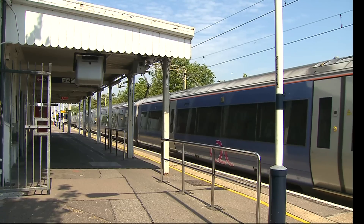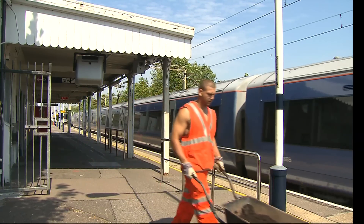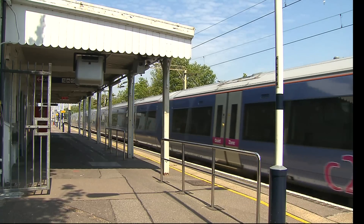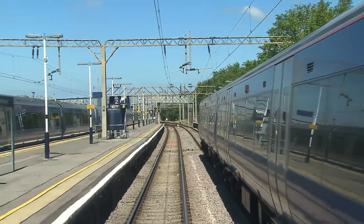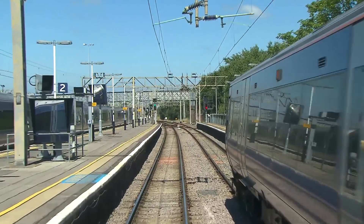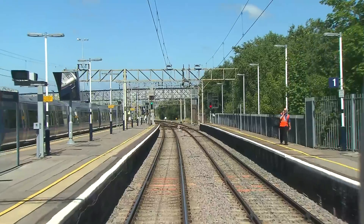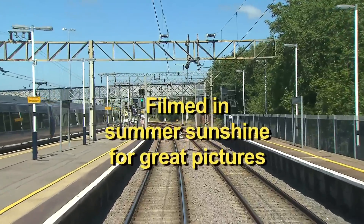Our train is a four-car Class 357 ElectroStar Multiple Unit, the first of these being introduced onto the route in 2002. Departing Platform 2, we can see various eight-car trains returning from the rush hour. To save on maintenance mileage, the eight cars are reduced to fours during the day.